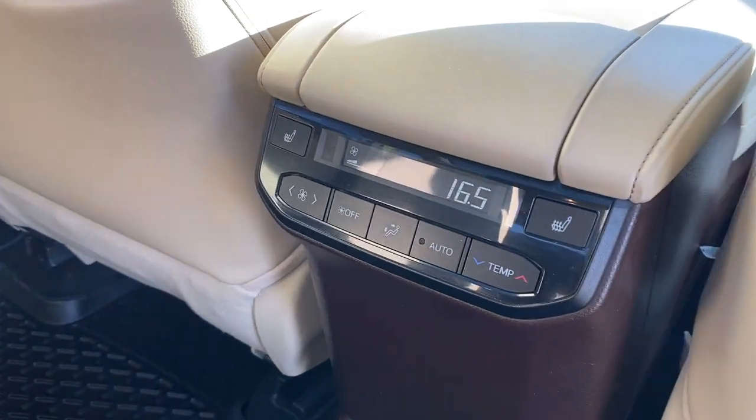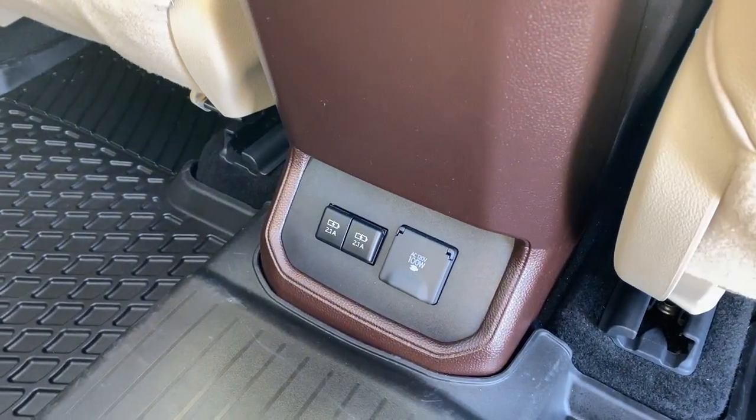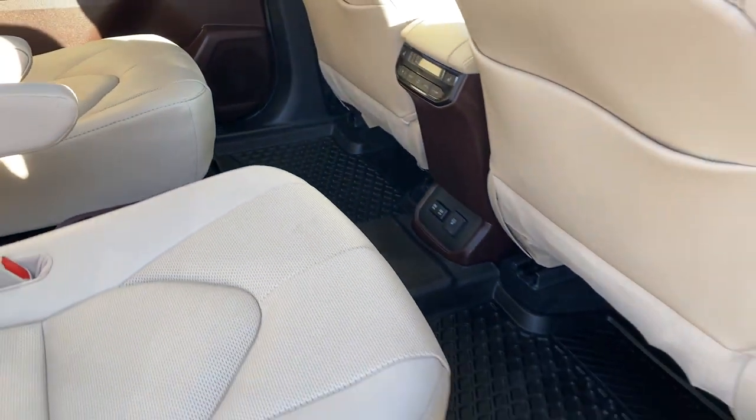The backs of both front seats have leather seat pockets. We have heated second row bucket seats, rear climate control buttons, USB ports and power plug-ins down near the floor, dual cup holders in between our second row seats, and all-weather floor mats on the floor.